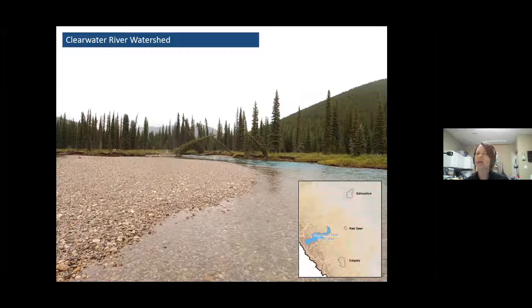I've fished it a couple of times, and I have to say it's one of the most dangerous rivers I've crossed at moderate flows, so if you go out there, take care of that. Also, depending on where you are, it can be quite a walk between holes.